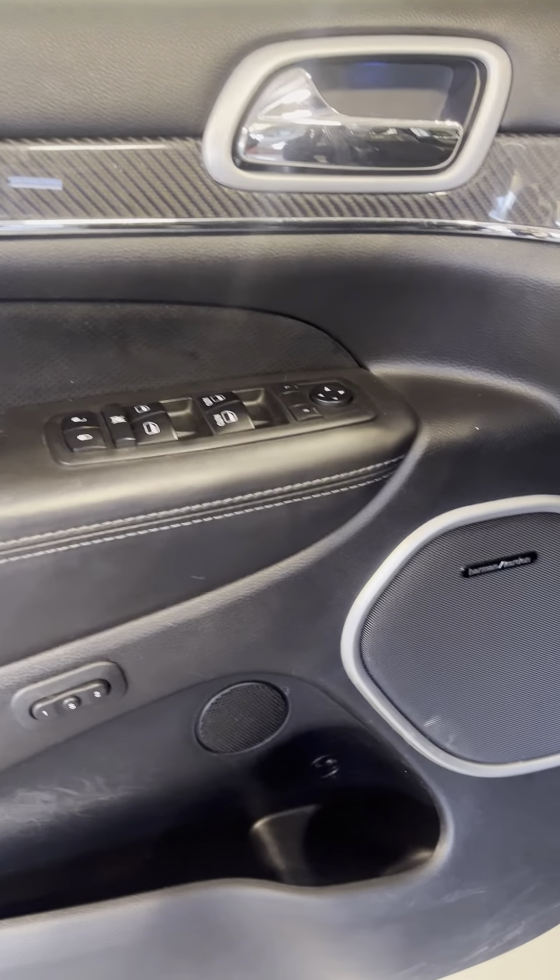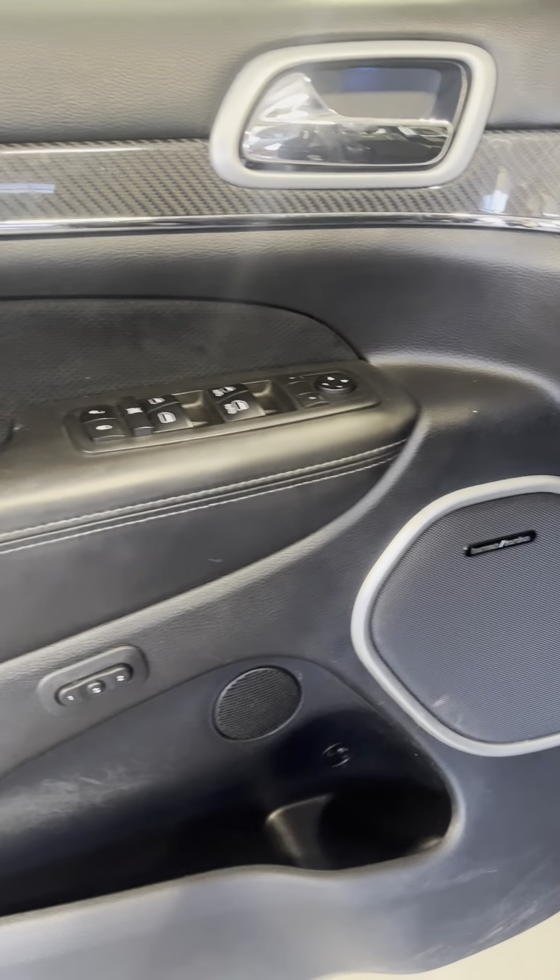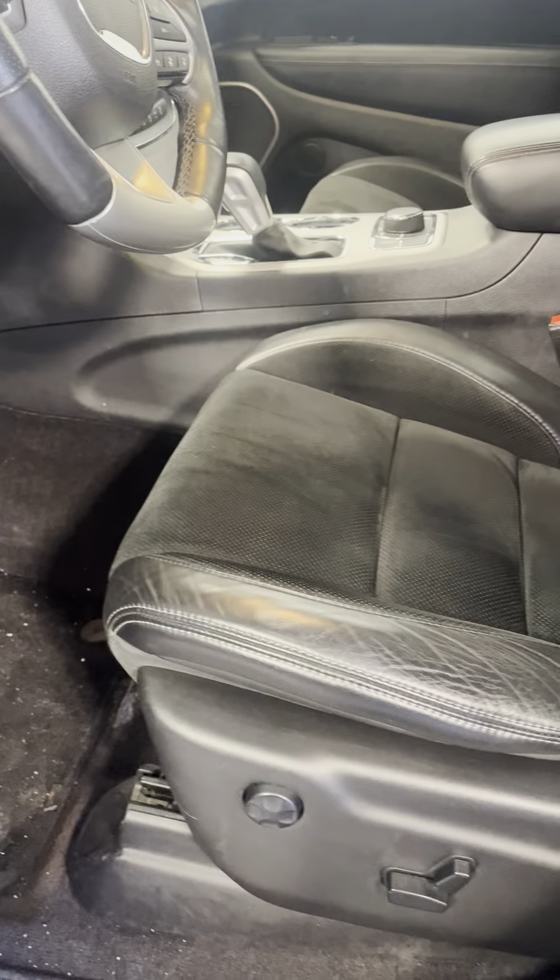Got the Brembo brake pads and oversized disc brakes. I love this thing.